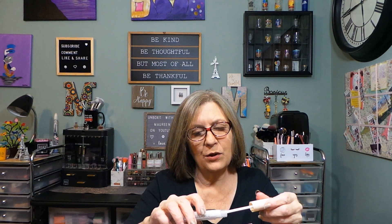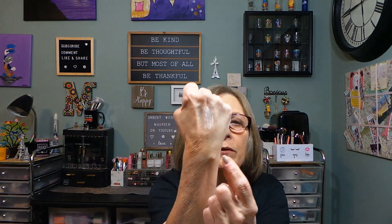It has a doe foot applicator. I put it right here on my hand. It's giving a little bit of sheen — I want to see if that dries down. We'll move on to the next thing.